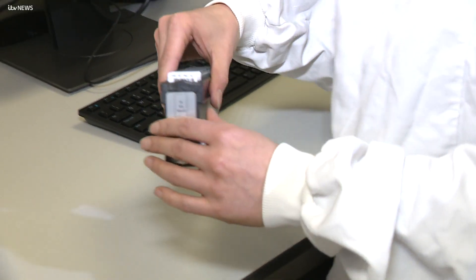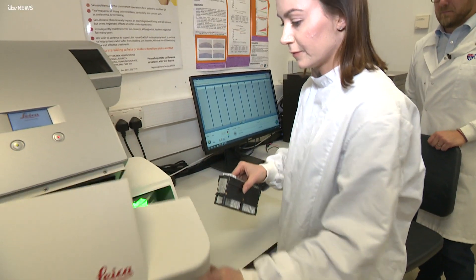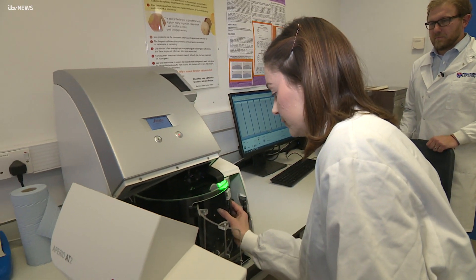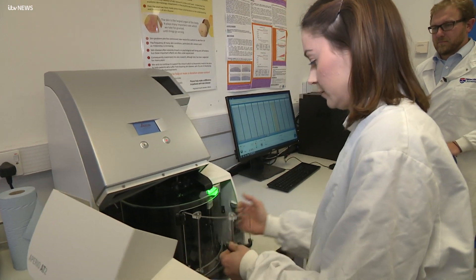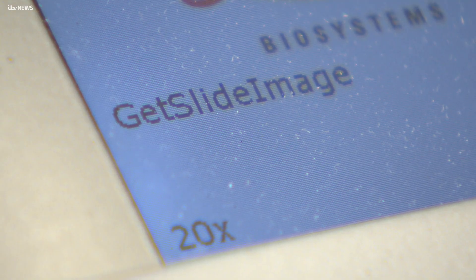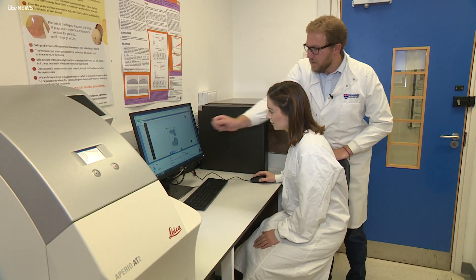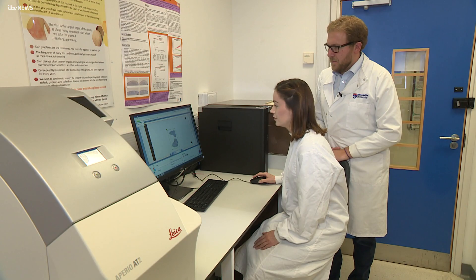A study that began in the northeast has now spread around the world, with melanoma samples from Spain, Australia and the United States now contributing to the research. The hope is that a test developed in the region will be widely available within the next two years.